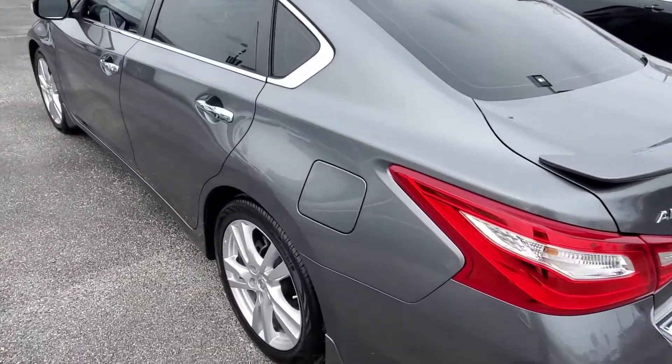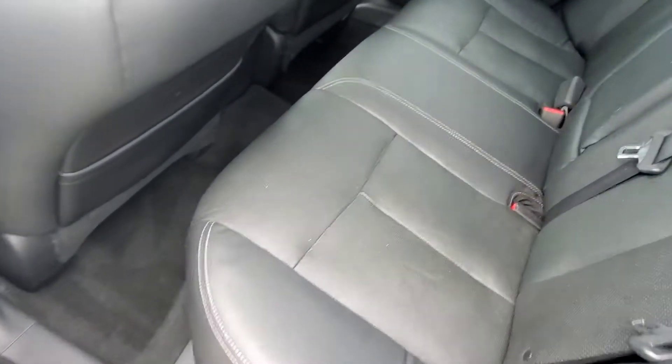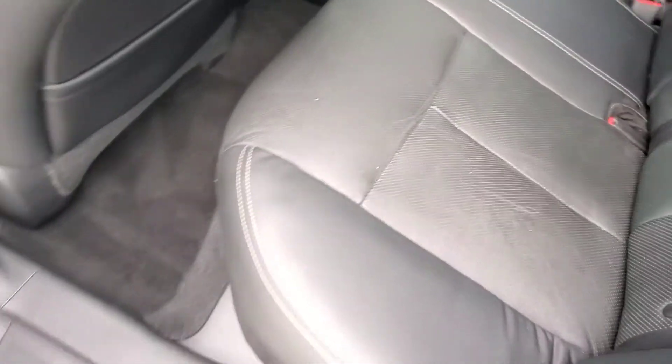This one is the 3.5, so it's got plenty of pep. Runs really nice and smooth. The condition here in the back looks nice — no rips or tears. Carpets look good.